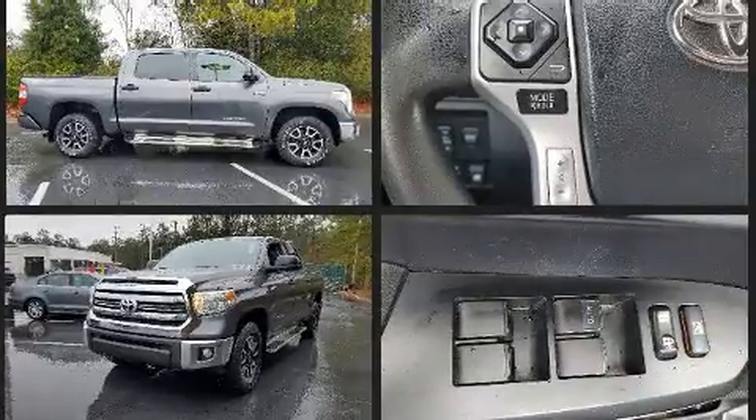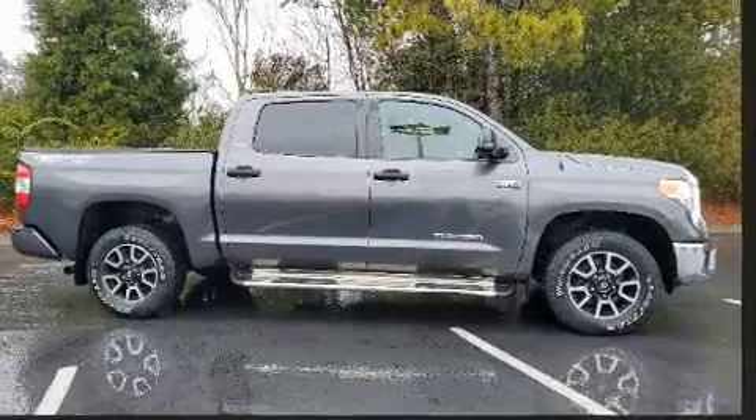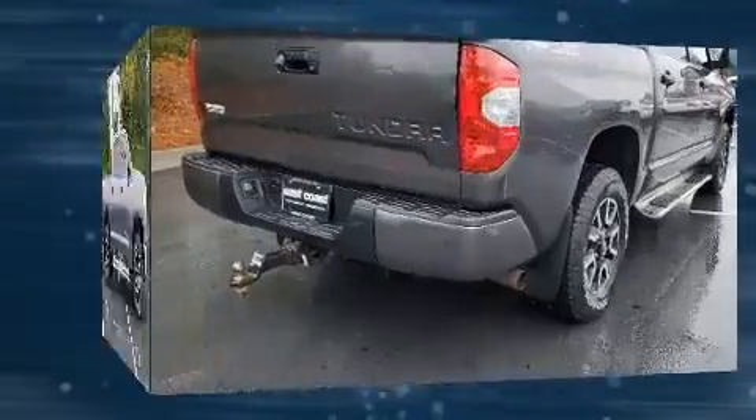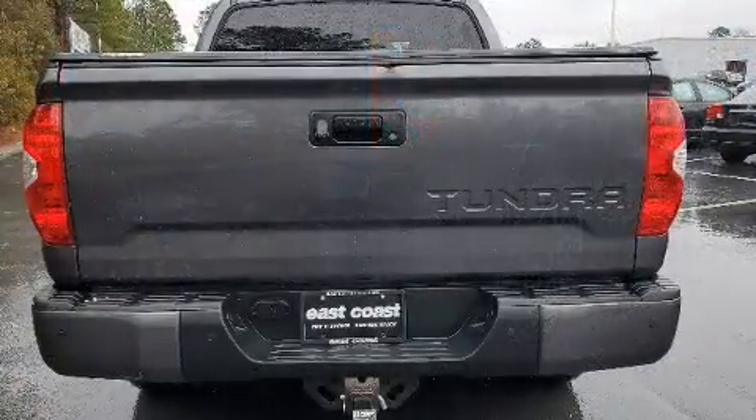Four-wheel drive allows you to go places you've only imagined. Top features include power windows, a tachometer, front fog lights, skid plates, a trailer hitch, and remote keyless entry.